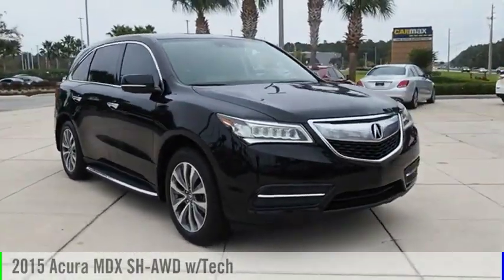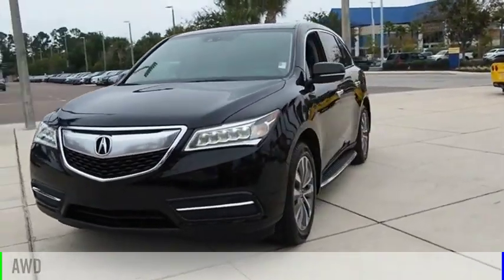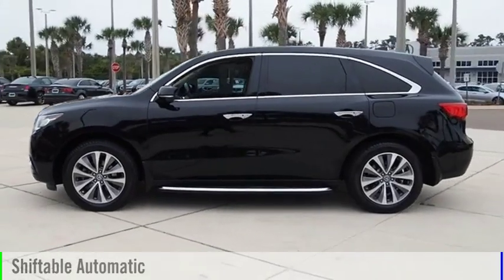Come test drive the 2015 MDX. This vehicle is powered by an all-wheel drive, 6-cylinder, 3.5-liter engine, and comes with an automatic transmission.